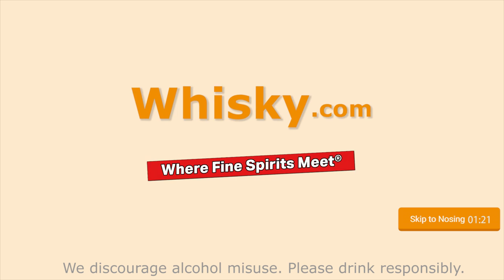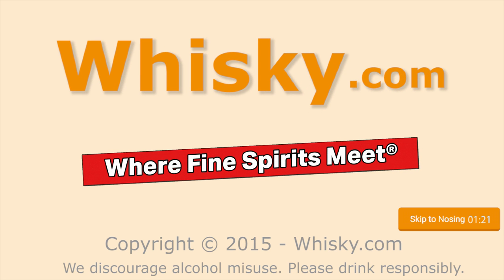Smoke! Hello and welcome to Whiskey.com, where fine spirits meet. My name is Lüning, Horst Lüning, and I'm the master taster of Whiskey.com.